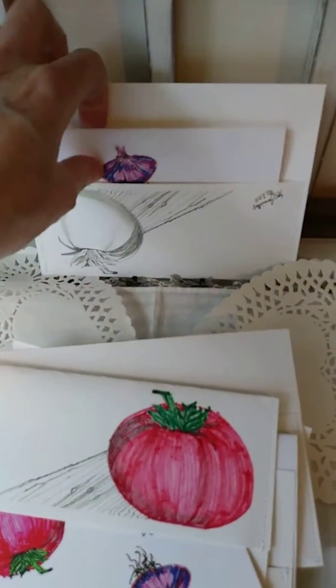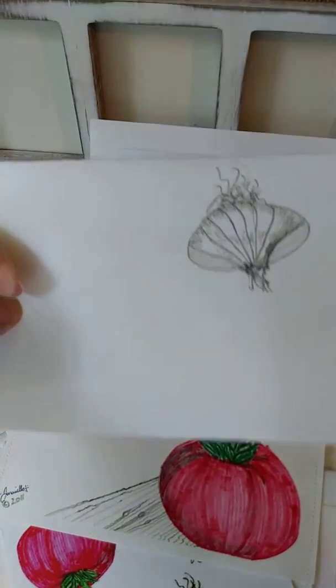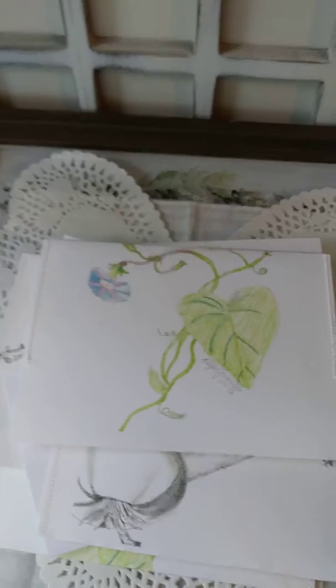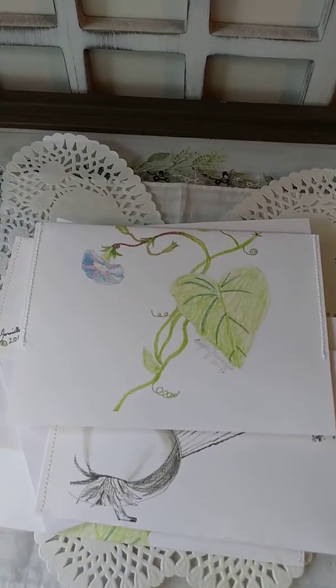What makes this set so unique is that it's original artwork and it comes with the matching envelopes with the artwork. I hope you enjoyed this preview. They're limited editions — this is the first grouping that I'll be offering.